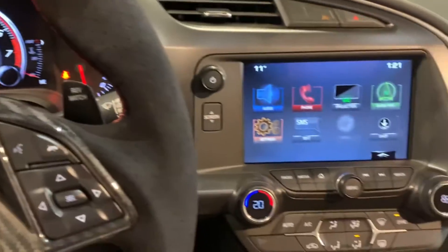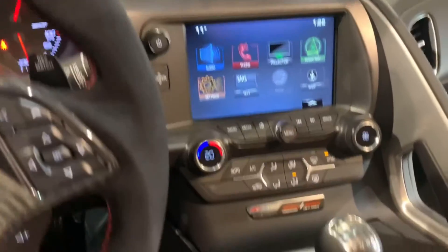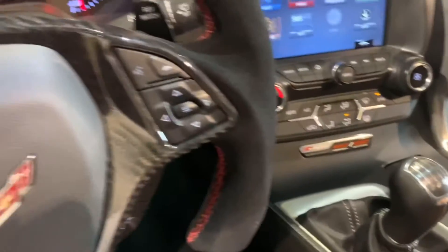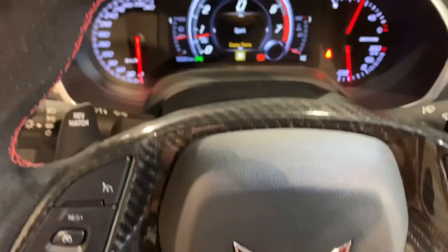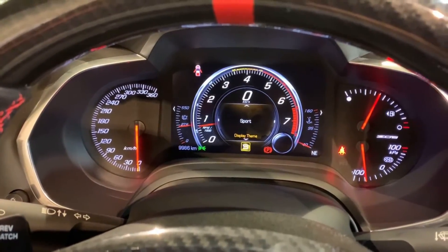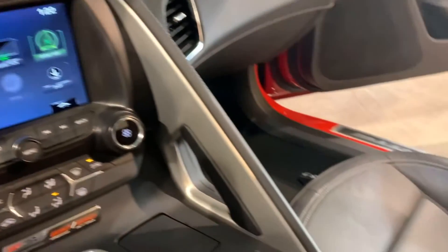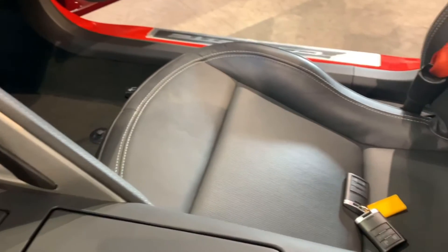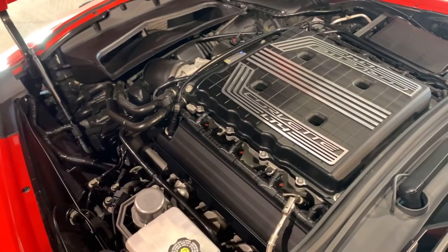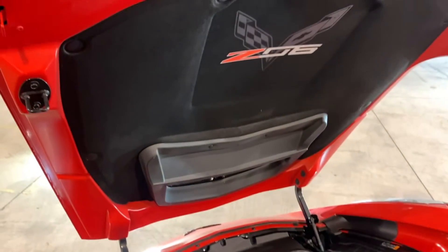The car has the touchscreen with Apple CarPlay and Android Auto. It has the 7-speed manual and all the Z06 badging. It's got the adjustable gauge cluster for track settings, and the interior is flawless. The engine bay is spotless — got that big LT4 supercharger on top and the Z06 hoodliner.